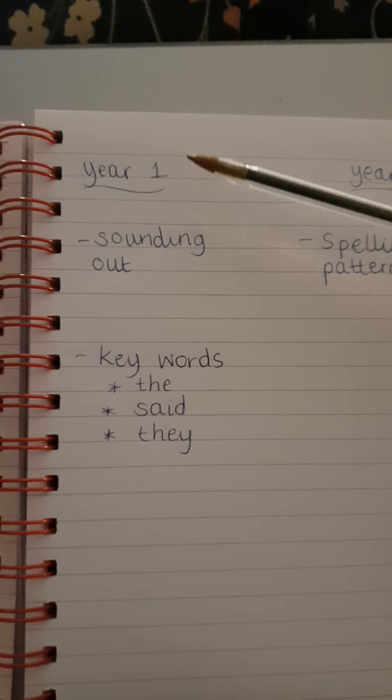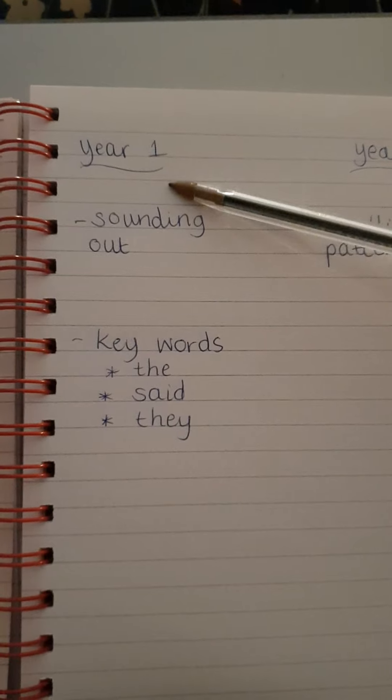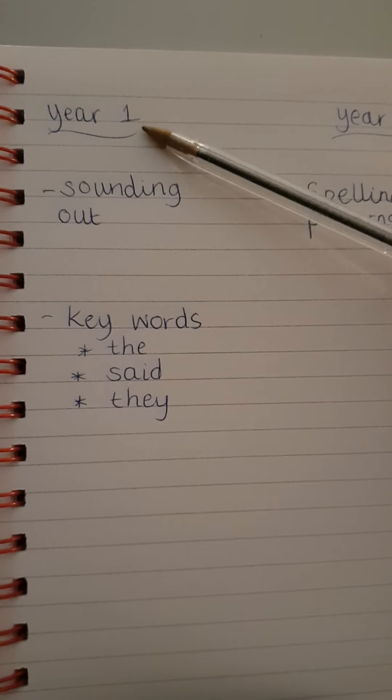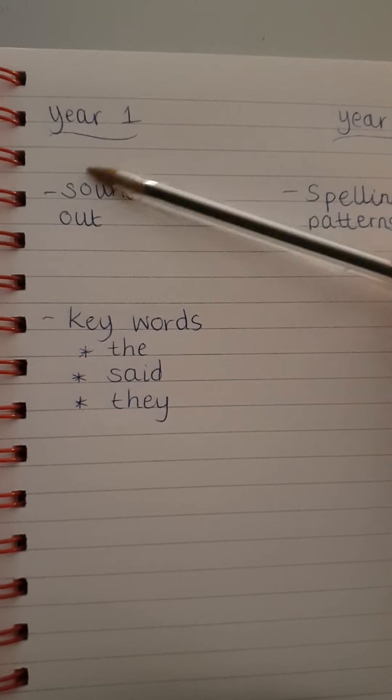But Year 1 is much more about creating a love of writing and having the children have real confidence, self-esteem, wanting to write, choosing to write. And it's all about sounding out.